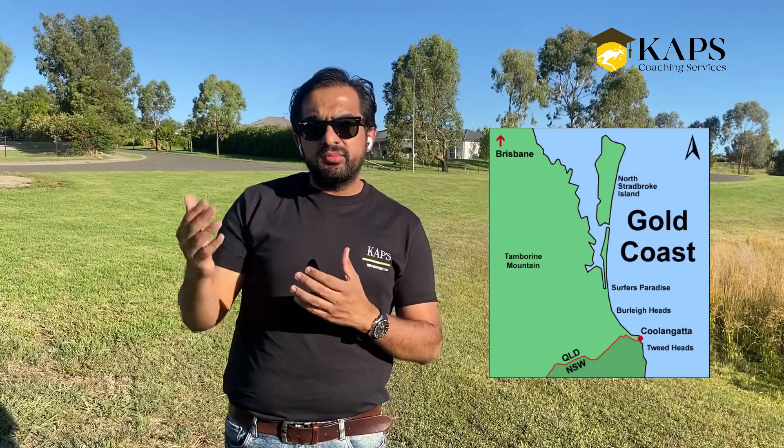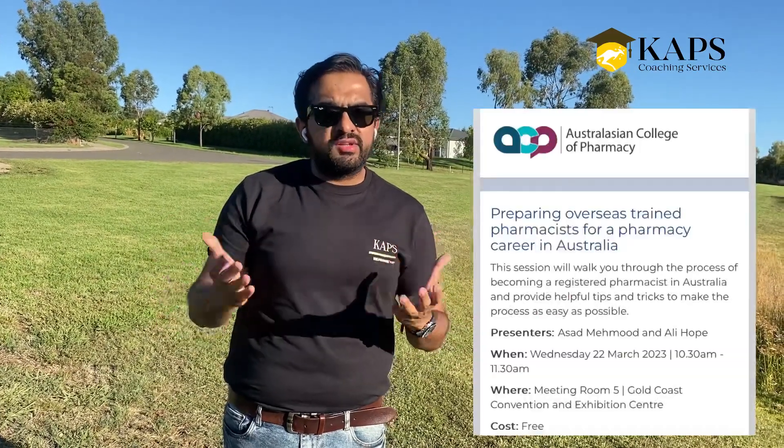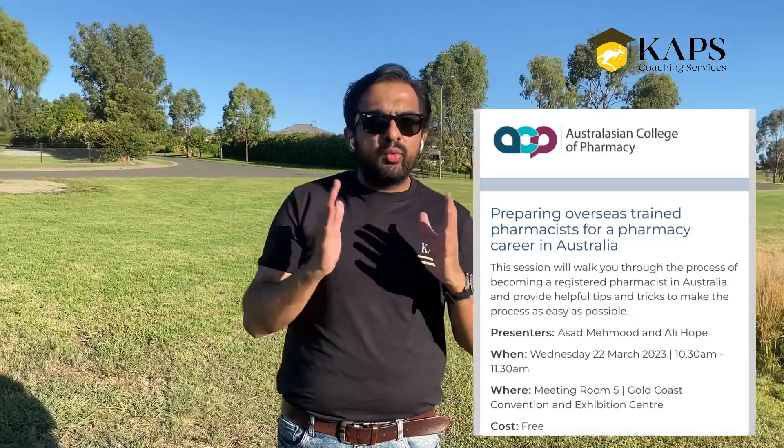Before I leave, I want to inform you that the Pharmacy Guild of Australia is organising a mega conference next month on the 22nd of March. I will be speaking there about the overseas pharmacist course, basic pharmacy practice, and the clinical pharmacy guidelines.